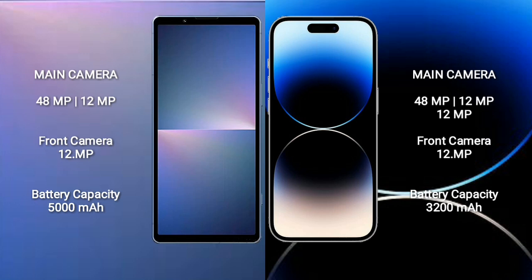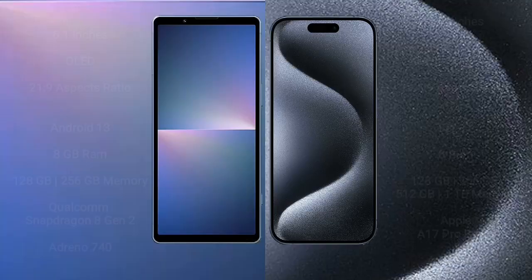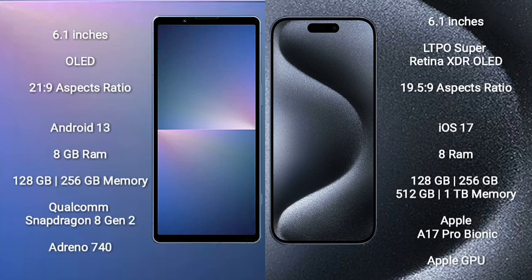iPhone 14 Pro features a triple rear camera setup with a 12MP front camera. Sony Xperia 5 Mark 5 has a 5000mAh battery with 25W fast charging support. iPhone 14 Pro has a 3200mAh battery with 30W fast charging support.